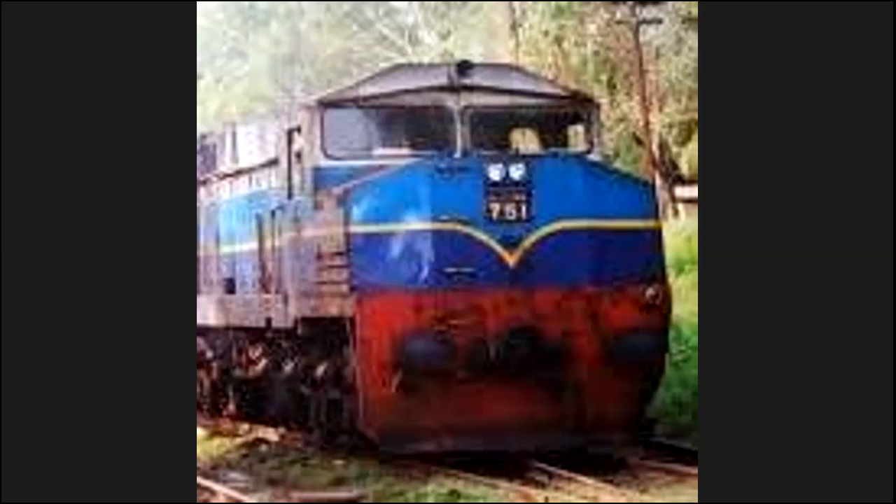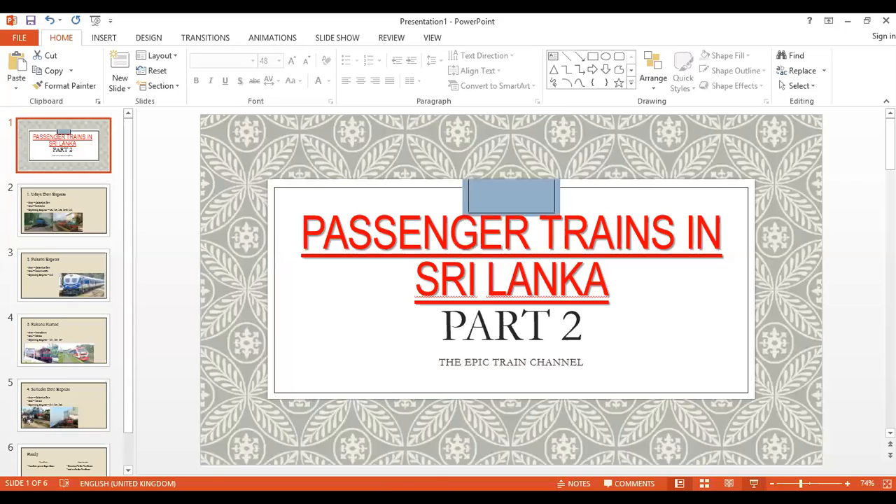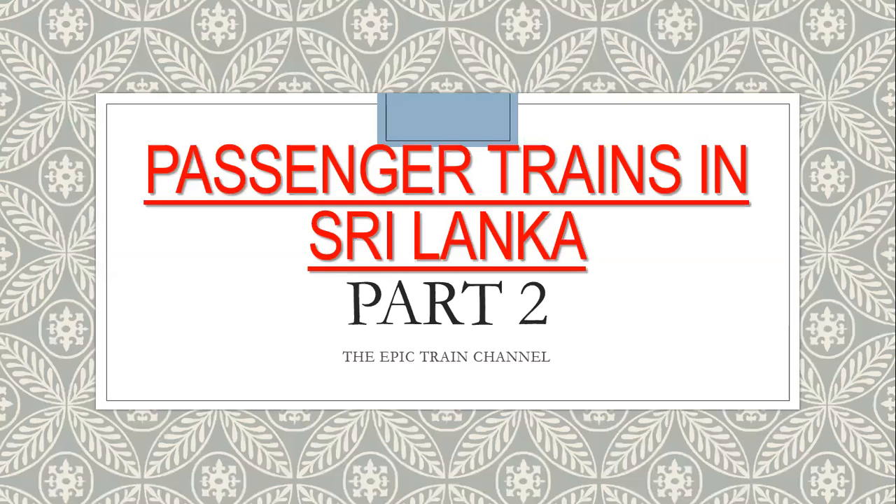Hello and welcome back to the Epic Train Channel. Today we are going to be doing Part 2 of Sri Lankan passenger trains. So let's get started right away. Present trains in Sri Lanka, Part 2.